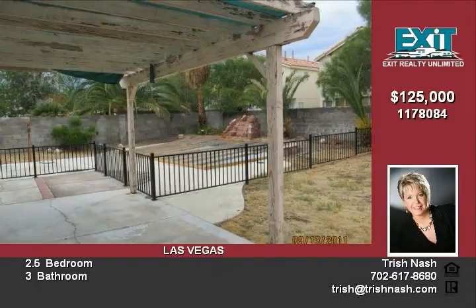Large backyard includes a pool, but still has enough room for your backyard barbecues. Easy access to schools, shopping and major amenities.